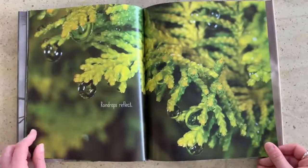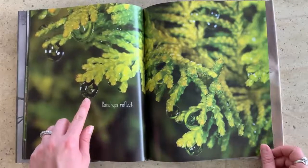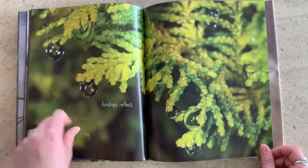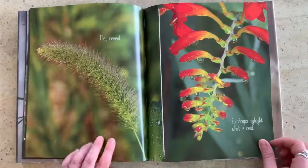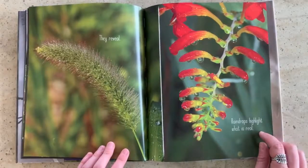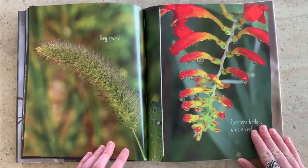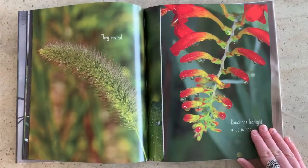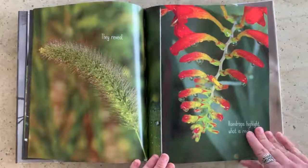Raindrops reflect. Can you see the reflection in these drops? There's one right here. It's not as clear, but there's one right there too. They reveal. And raindrops highlight what is real. Do you see somebody poking out of this plant anywhere? Right there — looks like a slug, doesn't it?